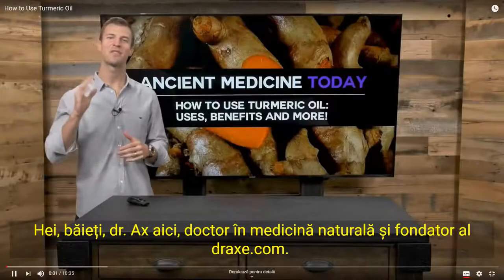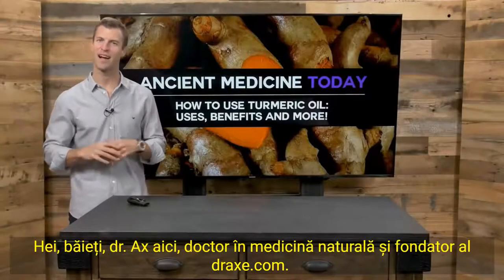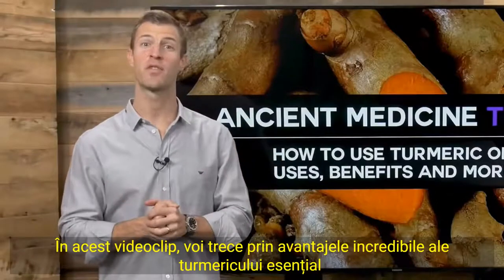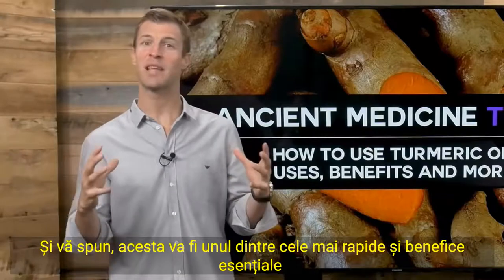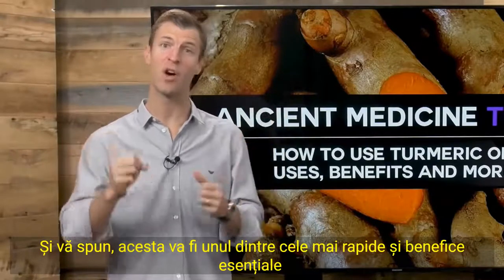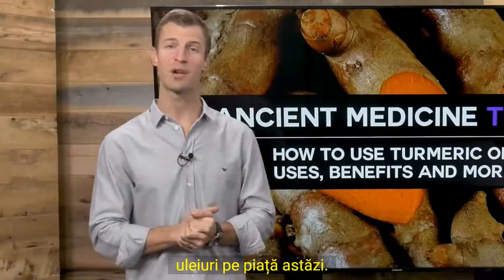Hey guys, Dr. Axe here, Doctor of Natural Medicine and founder of DrAxe.com. In this video, I'm going to be going through the incredible benefits of turmeric essential oil. I'm telling you, this is going to be one of the fastest and most beneficial essential oils on the market today.